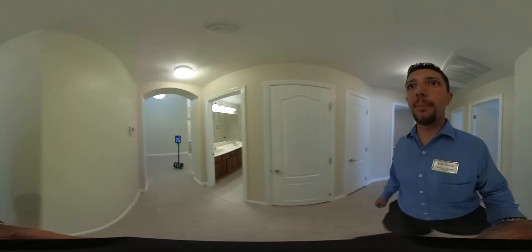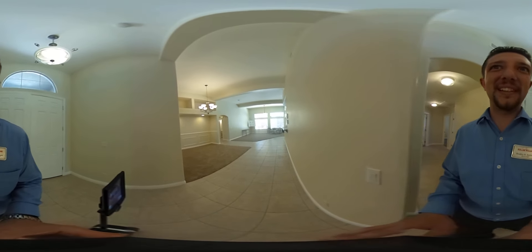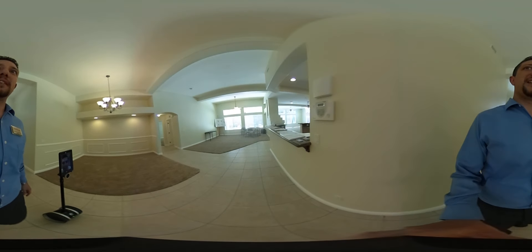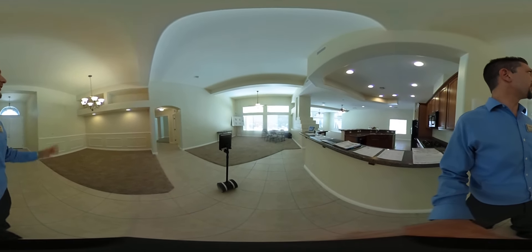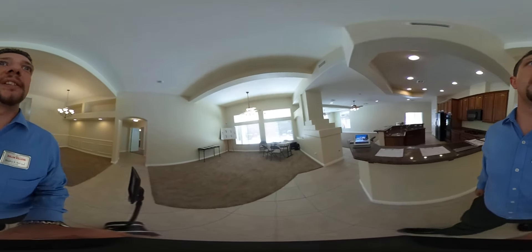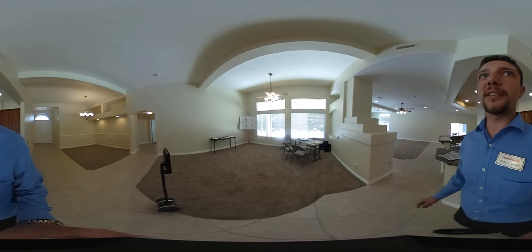Now we'll head back out into the main living center. They've got a cool little breakfast bar over here next to the kitchen in this living area, which really opens it all up. You can see to the left behind us we have this beautiful dining room area with a nice chandelier and accent lights. We have the formal living room area right here — nice and spacious, as you can see we've got the furniture set up right here.